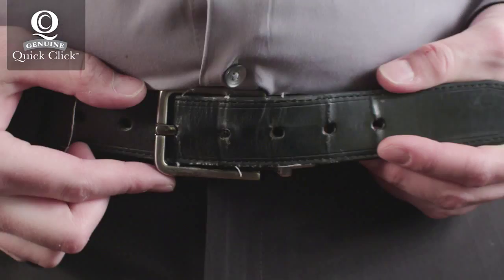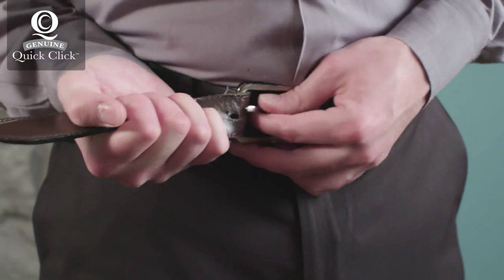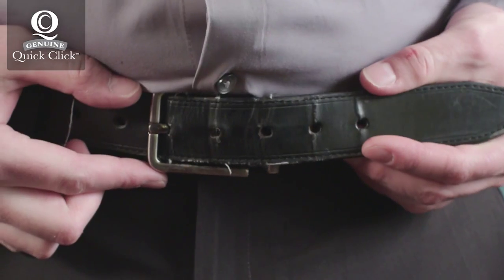Hey, check this out. We're about to change your daily routine forever with the new innovative Quick-Click belt. The days of latching holes, being in between sizes, and quickly wearing out belts are over.